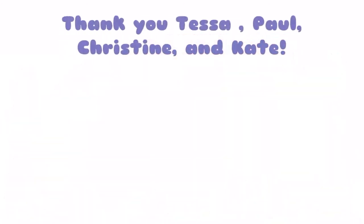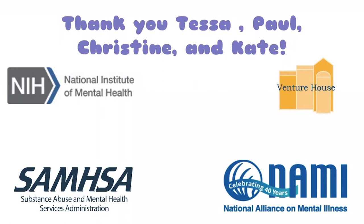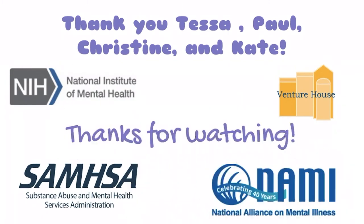Shout out to Tessa, Paul, Christine, and Kate from Biobus for helping us put this video together. To learn more about mental health, or if you feel the need to reach out to someone, here are some resources you can use, which will be linked in the description along with our research sources. Thanks for watching!